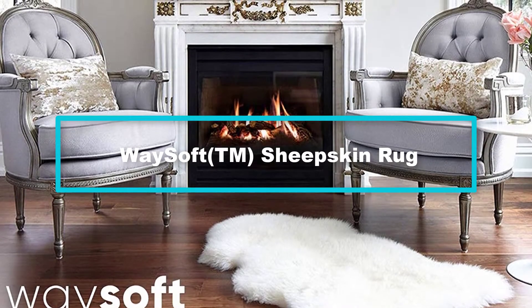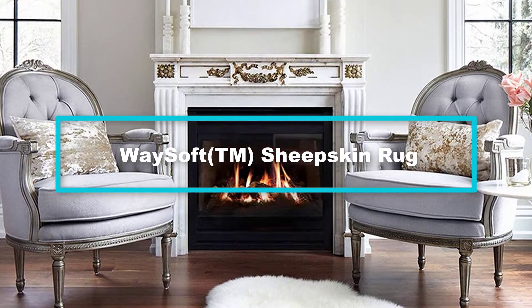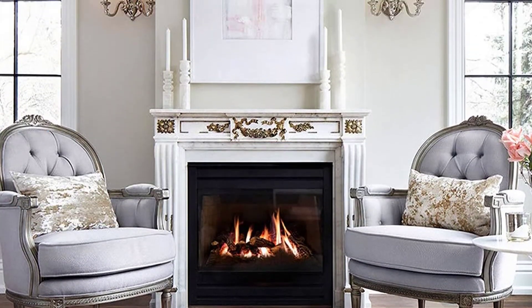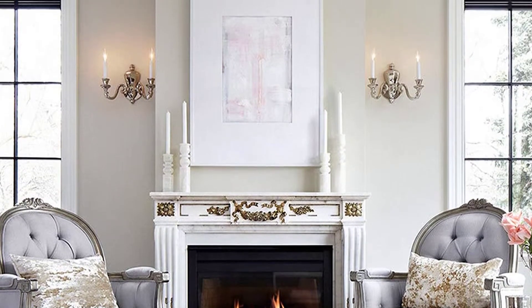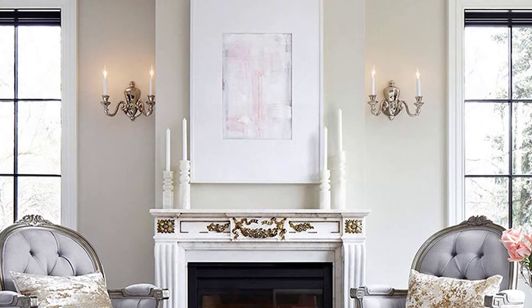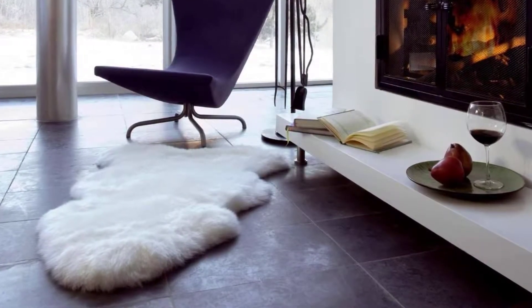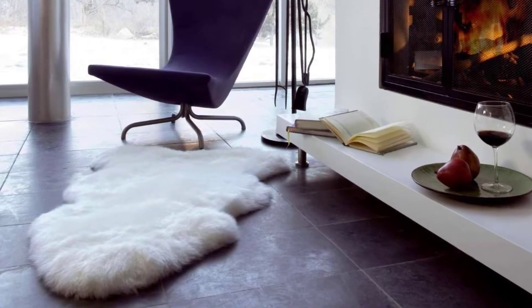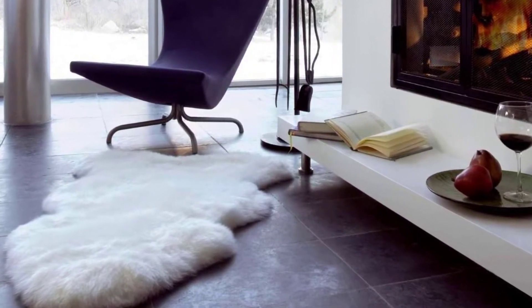Starting at number 5, we have the Waysoft sheepskin rug. Sheepskin rugs have been around for ages and give off a classic feel. They can be placed next to the bed, in front of the fireplace, or anywhere one wants a cozy feel. Waysoft sheepskin rugs are made from 100% genuine wool from New Zealand. It makes a fantastic gift for the cold holiday season as it is extremely soft and provides a warm cozy effect to the room.